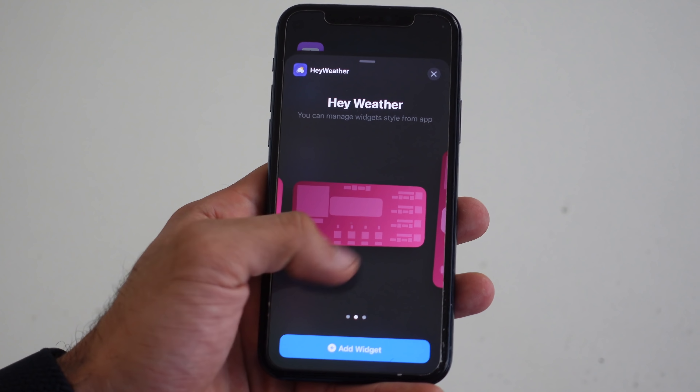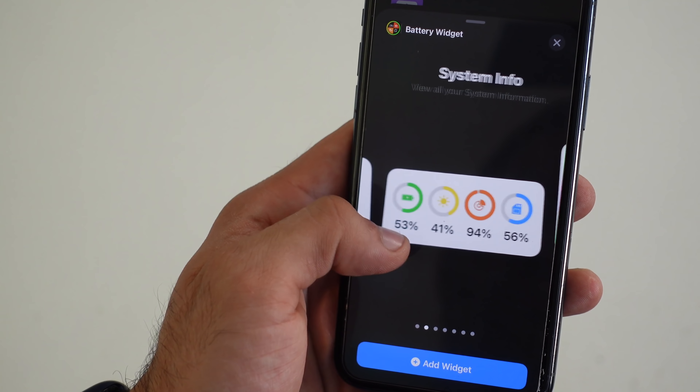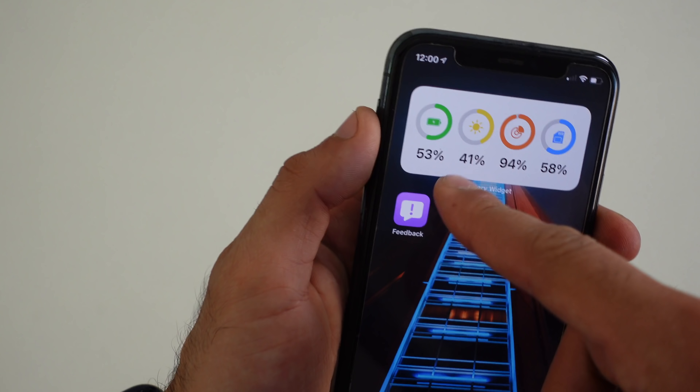This next app is called Battery Widget, and it's free to download. Battery Widget is pretty cool because it not only displays the battery life percentage of your device, but also gives you more useful information. iPhones with Face ID don't have the ability to show the battery life percentage unless you bring down your control center, so this widget basically resolves that issue — you can always visually see the battery stats. It also shows a bunch of different information including storage capacity, which eliminates the need to go into the control center.